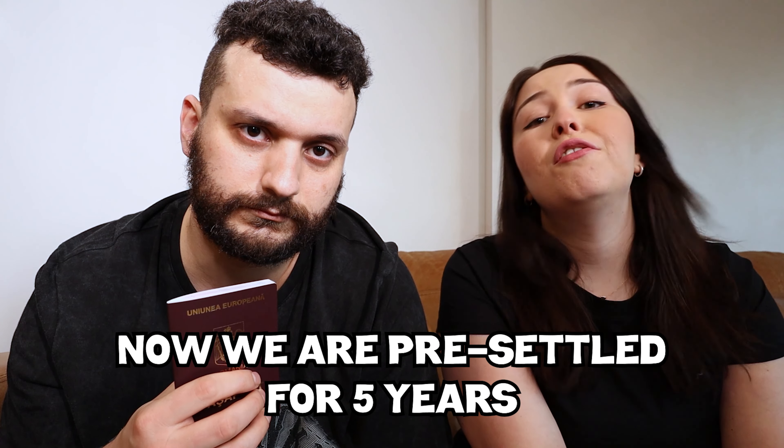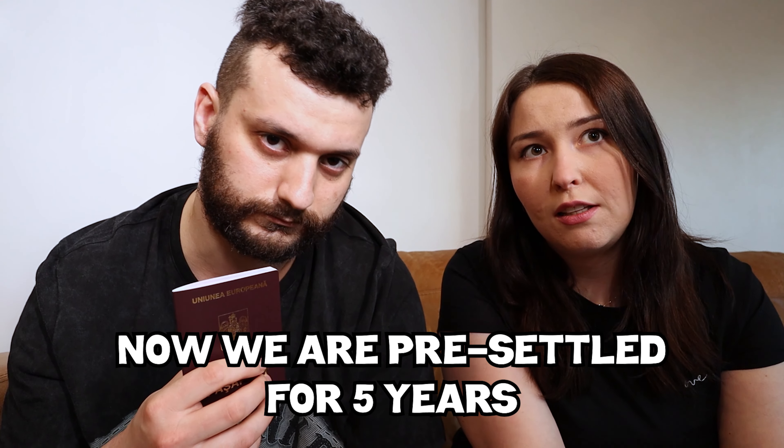We arrived in the UK in November 2020, so we could apply for pre-settlement status. Because we're married, Adam has European citizenship — I didn't — but as a partner I could apply as well. We got our pre-settlement status after almost a month, and we have the right to live and work in the UK for the next five years. After five years we can apply for settlement status, and then citizenship.